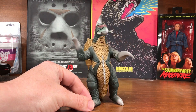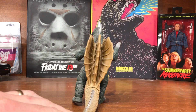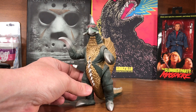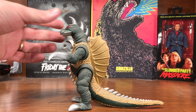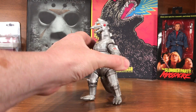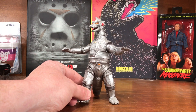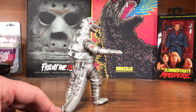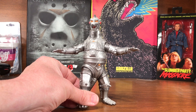Here's a Bandai Gigan from the Showa series. And making this video has me about two inches away from ordering a turntable — I really need one for these videos. Here's the Bandai Mechagodzilla — arms move a little but don't lay down, just turn, so he's constantly in that raised-arm pose.